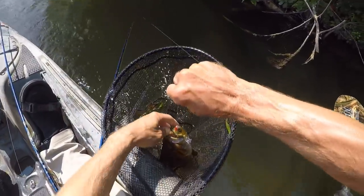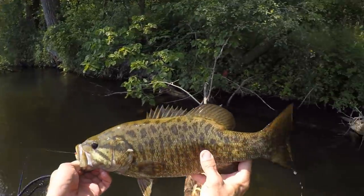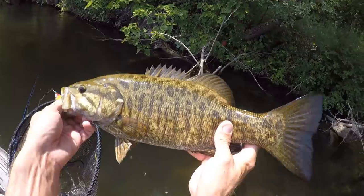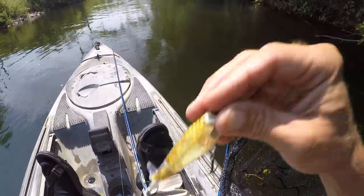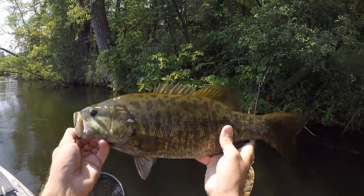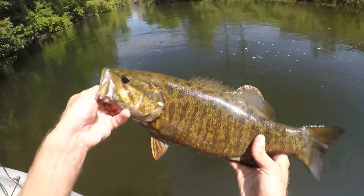They are liking that Whopper Plopper today. Look at that one — that is a beautiful smallmouth. Look at the spots on that guy. Getting them on the 90 size Pac-Man Whopper Plopper. That is a fatty right there. Pretty, pretty fish.